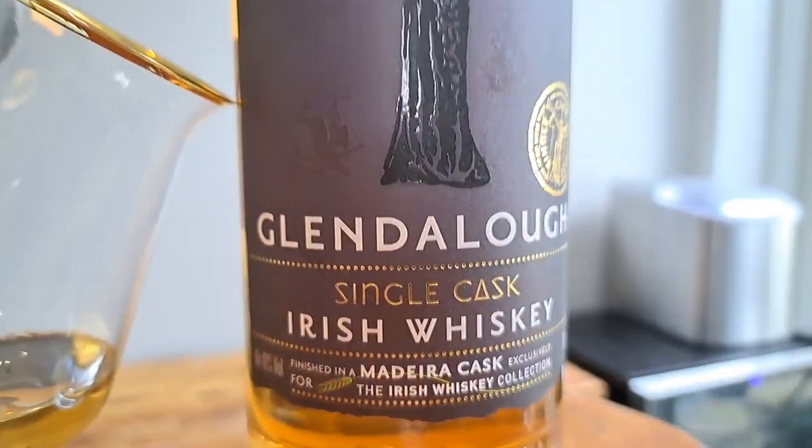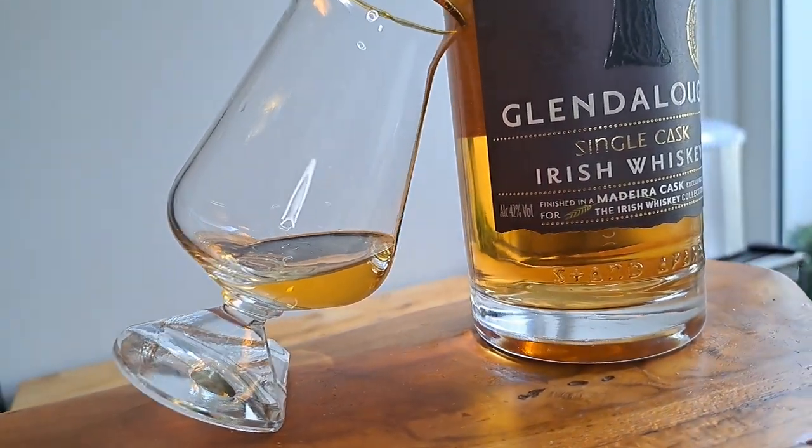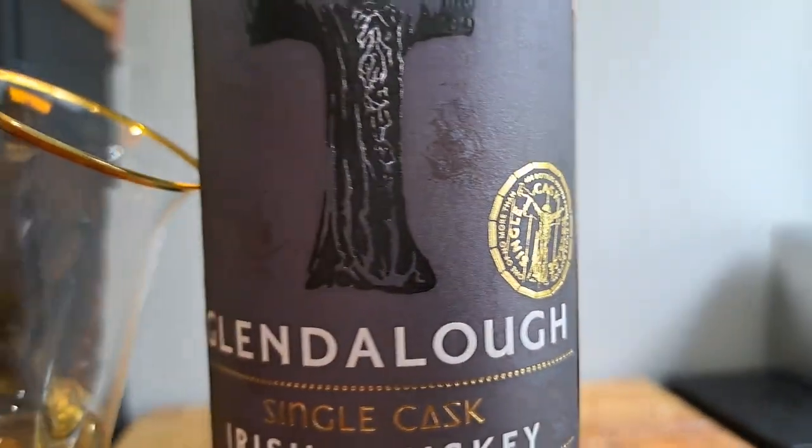Glendalough distillery's motto is 'stand apart,' so let's see if their Madeira finished whisky stands apart in this week's review. Welcome back to the channel, I'm Matt, the Whiskey Nerd, and this week I'm looking at the Glendalough Madeira finished whisky. Let me get it into the glass and I'll tell you a little bit more about it.